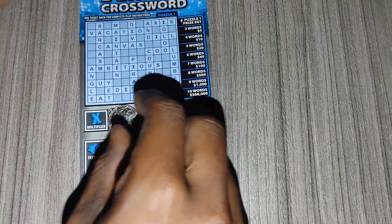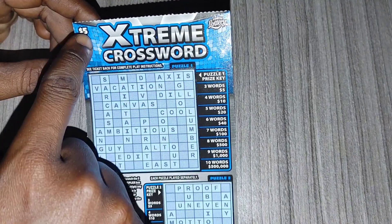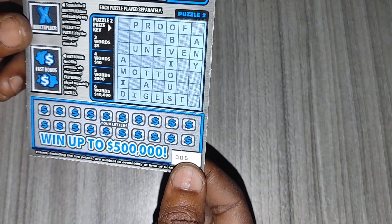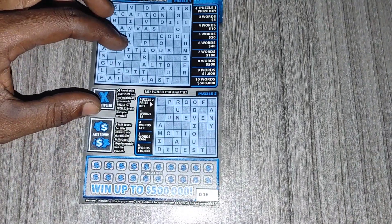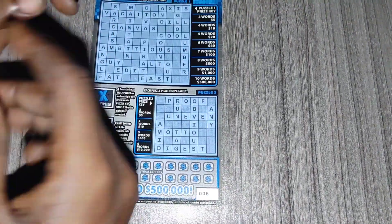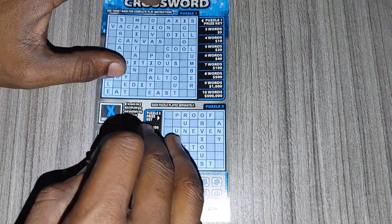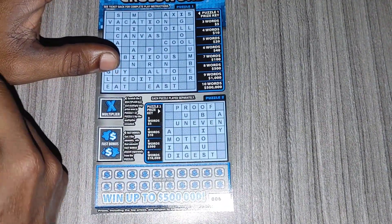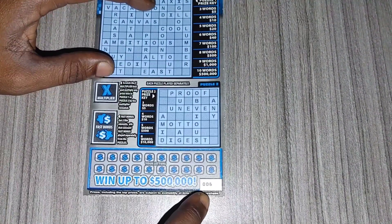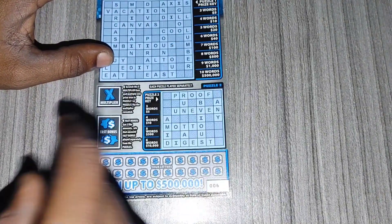Hey, what's up guys and welcome back to my channel. In today's video I'll be scratching a $5 Extreme Crossword ticket from the Florida Lottery. This is ticket 6. I picked this one up from the machine at Walmart. It's a Watchmen 5. You can win up to $500,000. Fingers crossed.